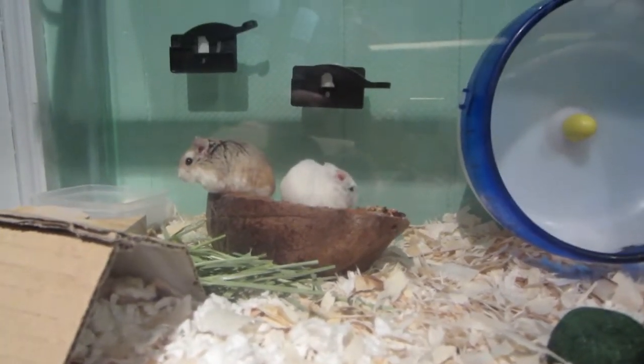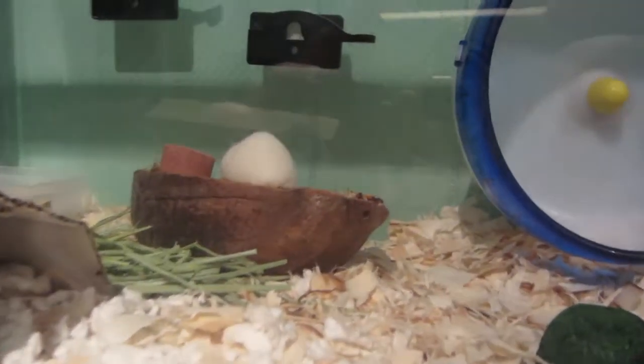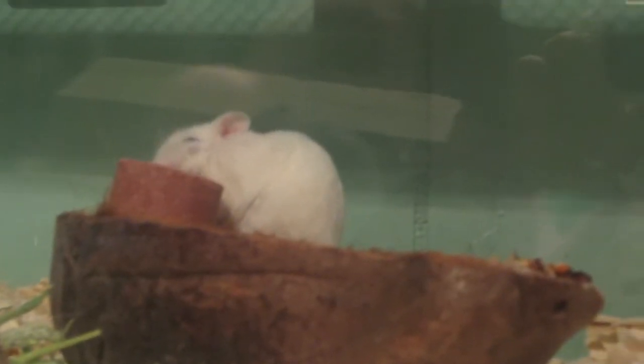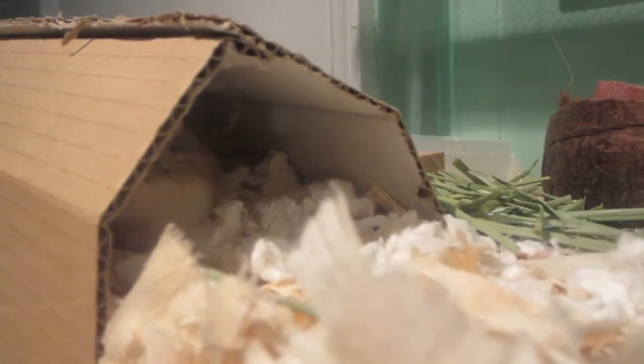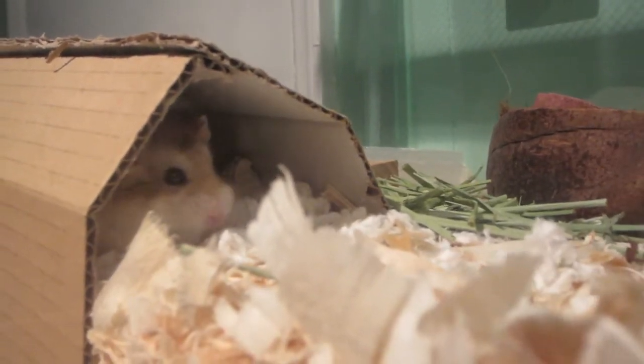I have two Robos at the moment. They're both living together — they're females. The white one has a little gray spot. I don't think you can see it yet, but her name is Charlotte. She is about a year and a half old and she's the first hamster I've gotten. She's really docile, not completely tame, but she definitely far exceeds my expectations for a first hamster.